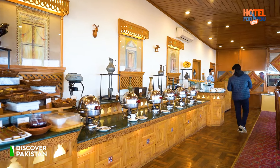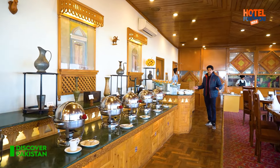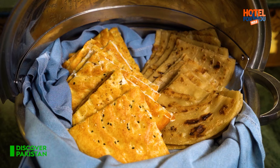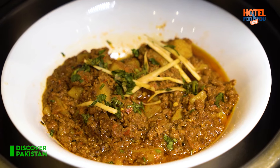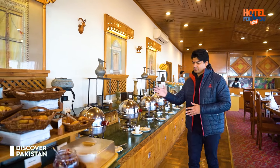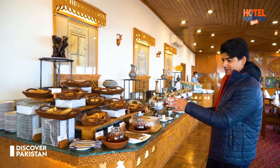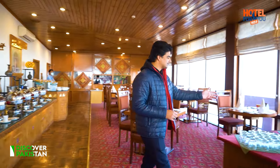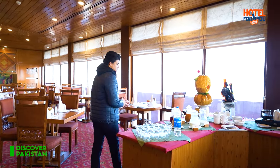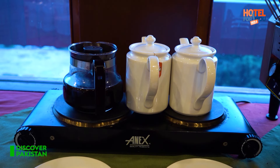Talking about the breakfast buffet, they have almost everything — from cereals to naan parathas, beef keema, chicken jalfrezi, chana masala, french toast, halwa poori, croissants, and lots of options in breads. Besides that, we have lassi, apple juice, and two types of juices. Then we also have black coffee and tea.